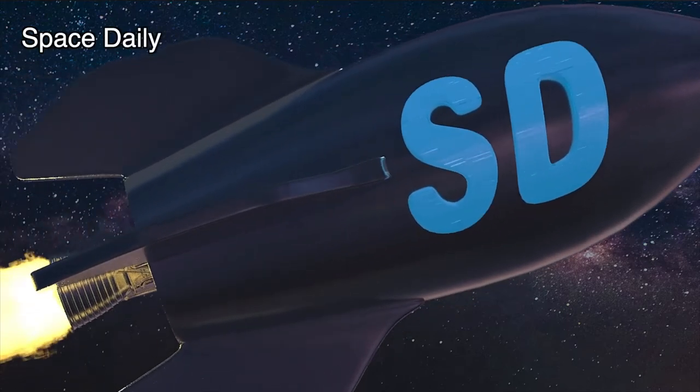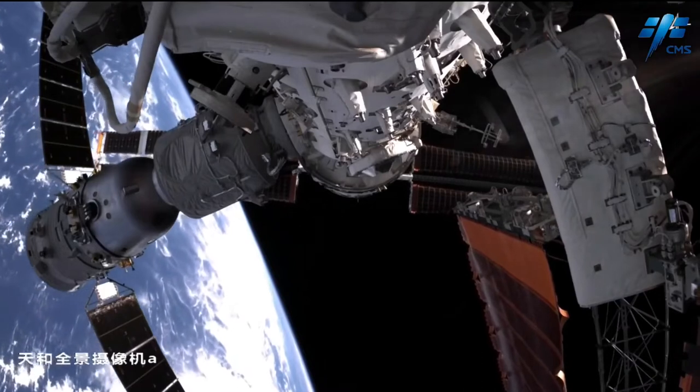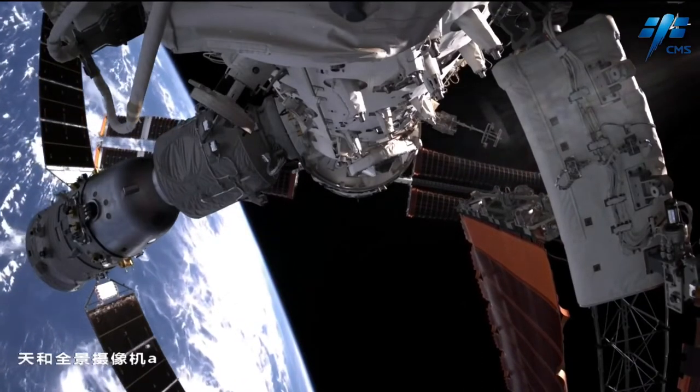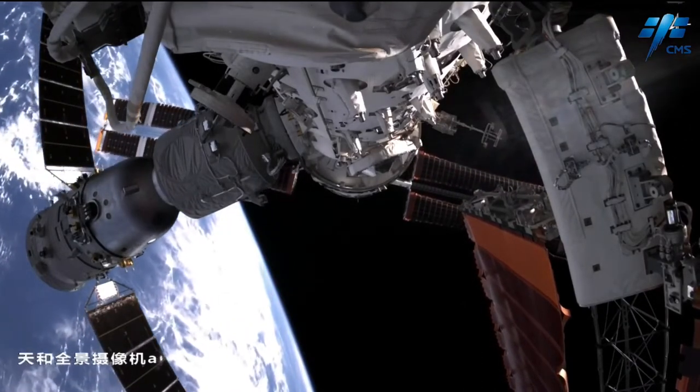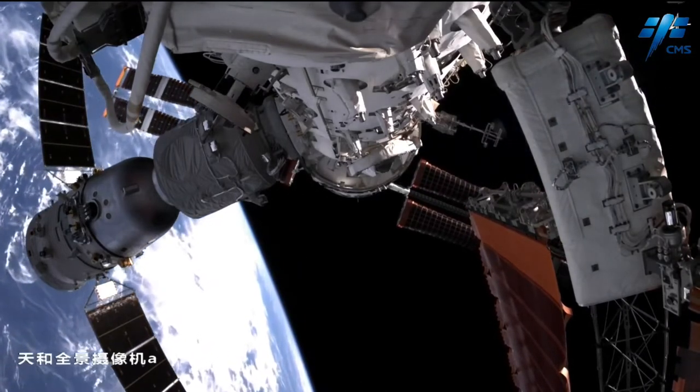Hi, this is Julia with the Space Daily News channel. China's space station recently gained a new module, and with it a pair of huge solar energy-capturing wings that can rotate as the outpost orbits the Earth.